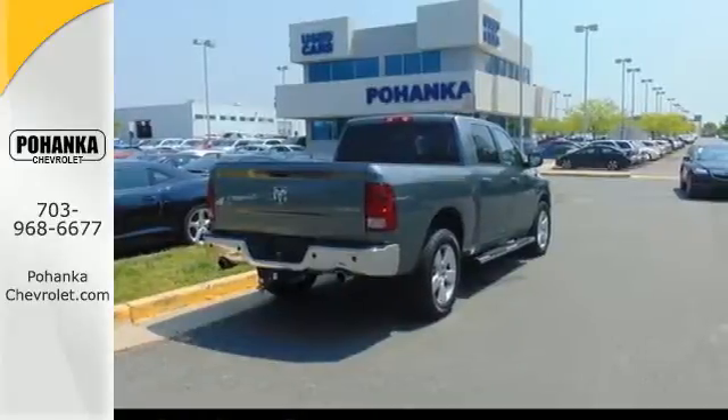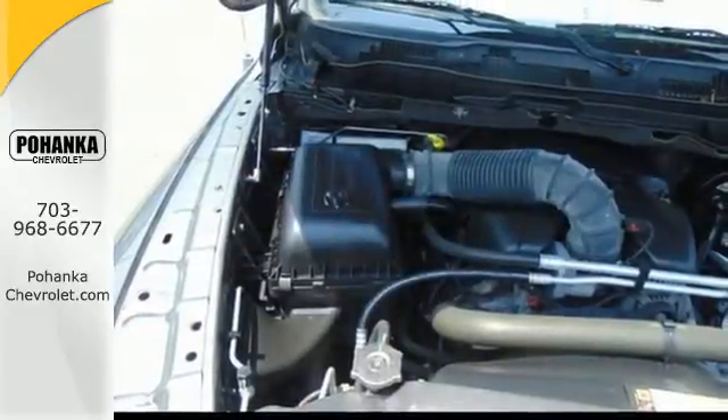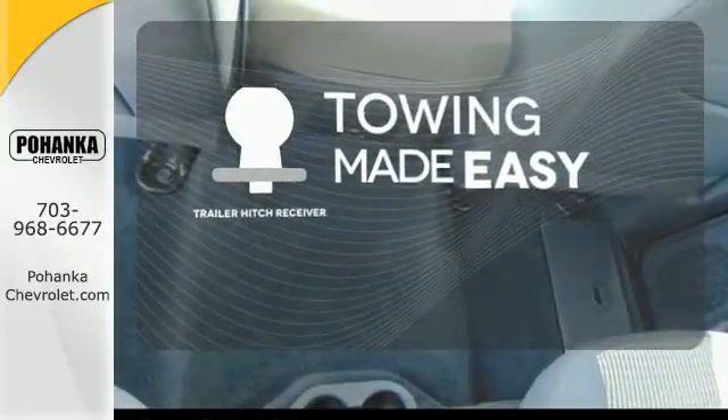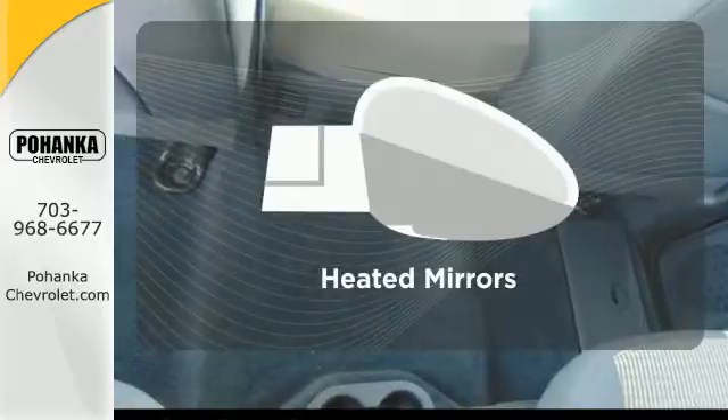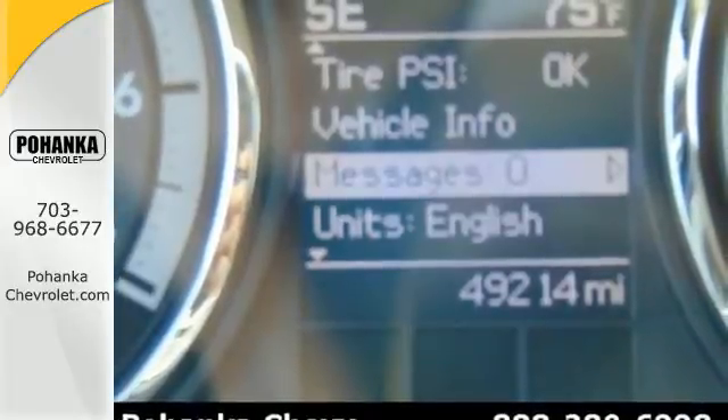For safety, you get the reassurance of stability and traction control, brake assist, and a front wheel independent suspension. The trailer hitch receiver is a must-have to tackle any project. Avoid scraping snow and ice with heated mirrors. Any task is a breeze with this Ram.